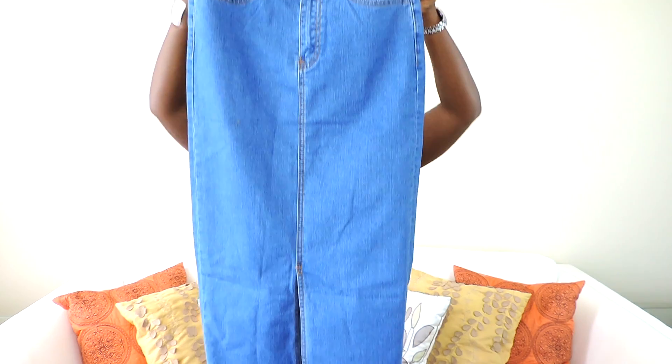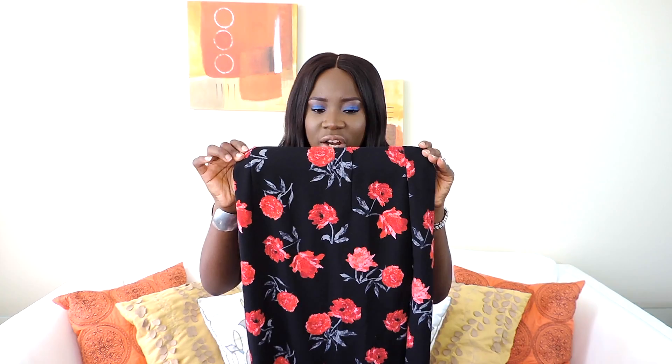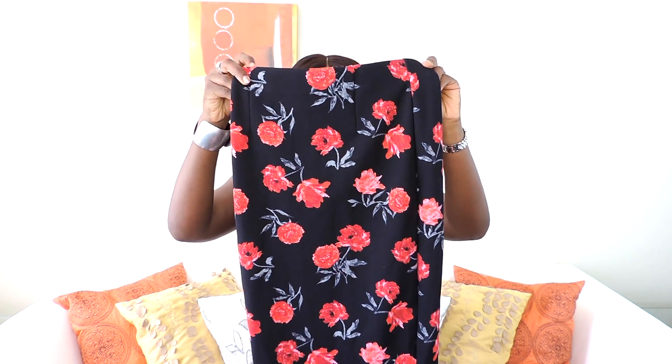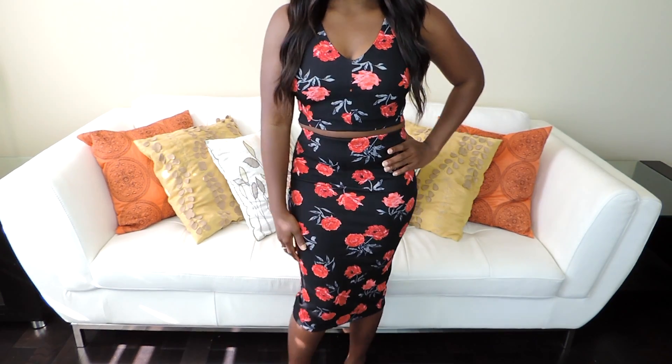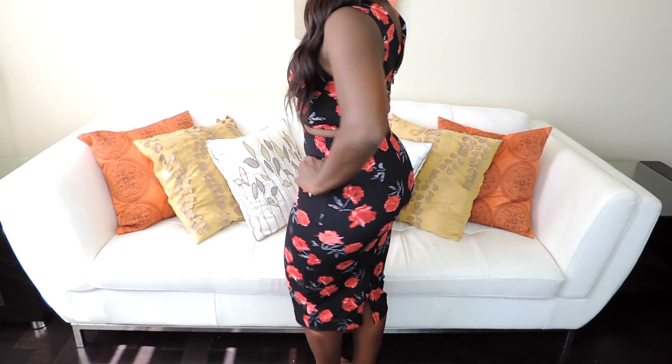Next is the matching skirt to the crop top I showed you guys earlier. It's a midi skirt and I love the print on it. I could wear it with a black top or a white top — I don't have to match it with the crop top.